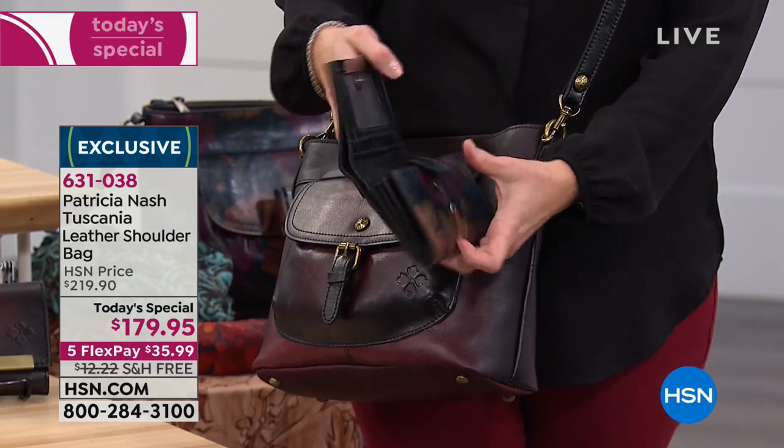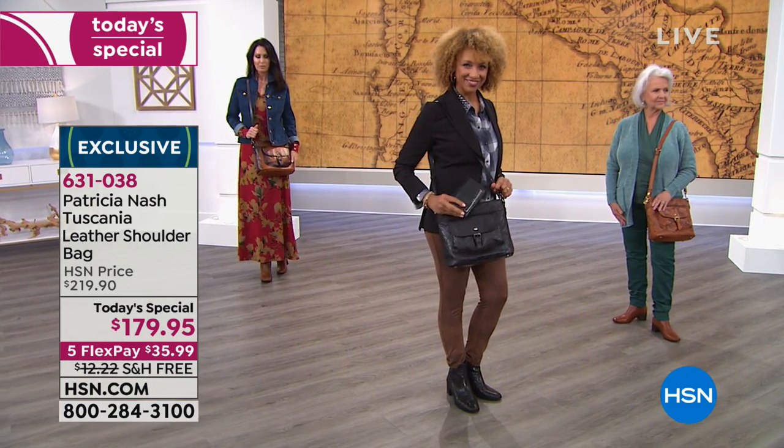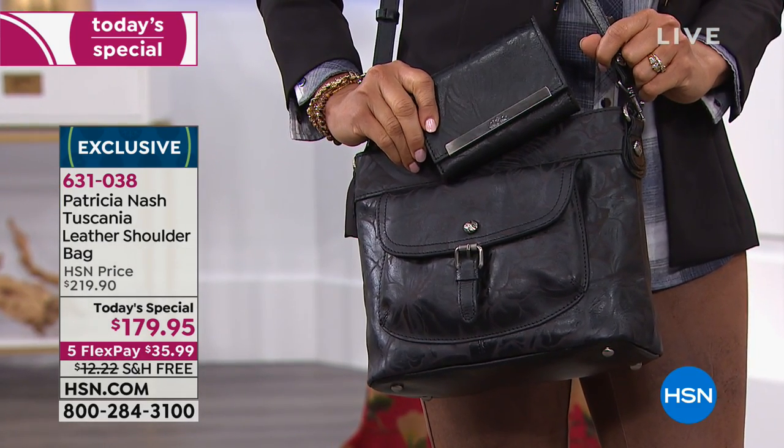100% leather on the amazing wallet as well, but just $69. I would grab a couple of these for girlfriend gifts too. It's so timely because Christmas and Hanukkah are around the corner - what an amazing gift.